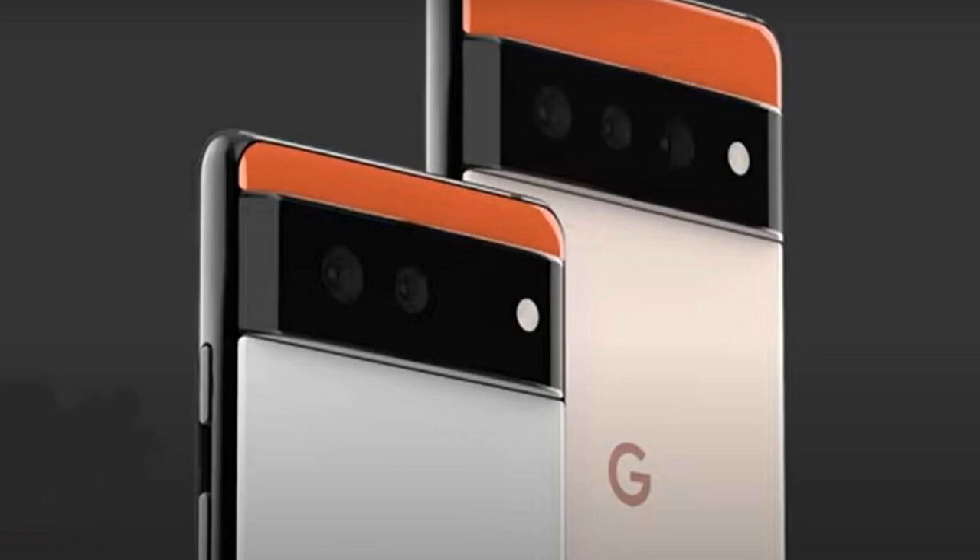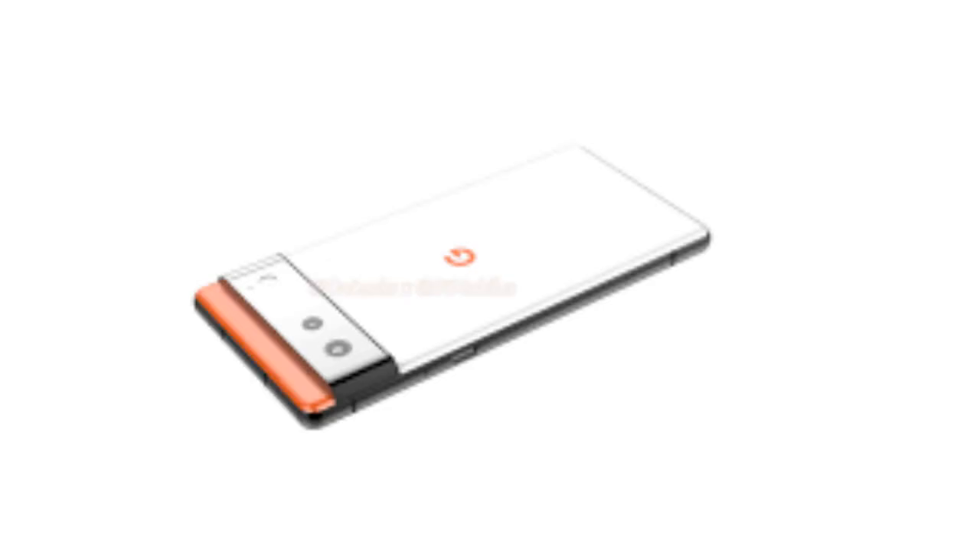According to rumors, the Google Pixel 6 Pro will have a 6.67-inch display, making it slightly larger than the Pixel 5's screen. It's also larger than the Pixel 4 XL, which had a 6.3-inch display. We'd expect to see a Quad HD Plus resolution on the Pixel 6 Pro, as well as a 120Hz refresh rate, enabling it to compete with the likes of the Samsung Galaxy S21 and S21 Plus and the OnePlus 9 Pro, though nothing is confirmed as yet.